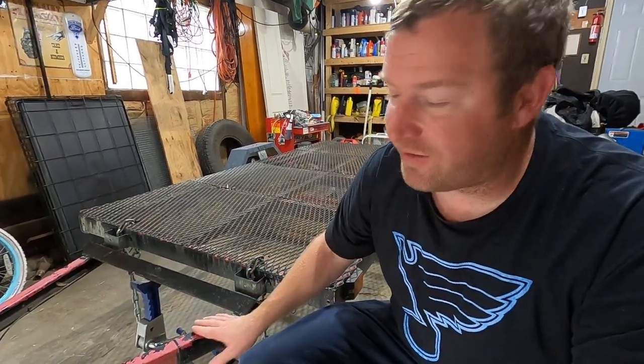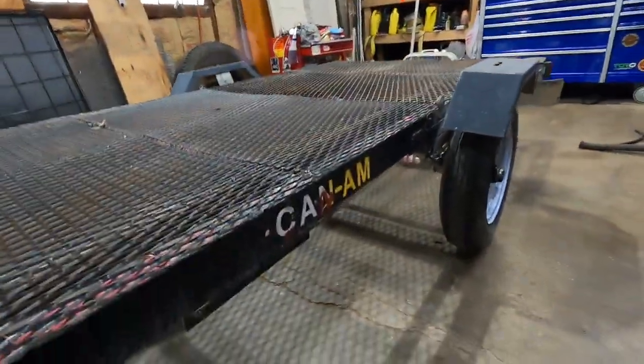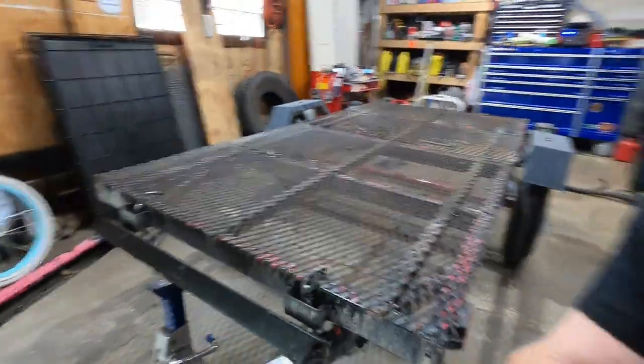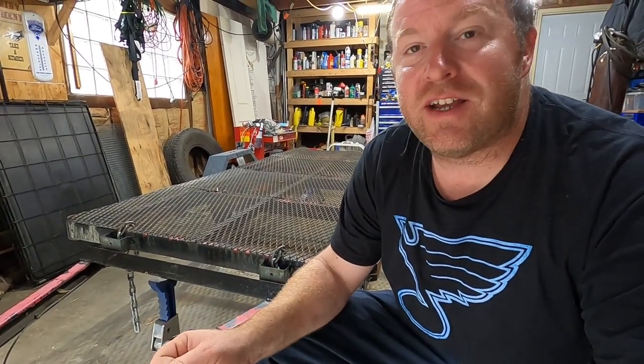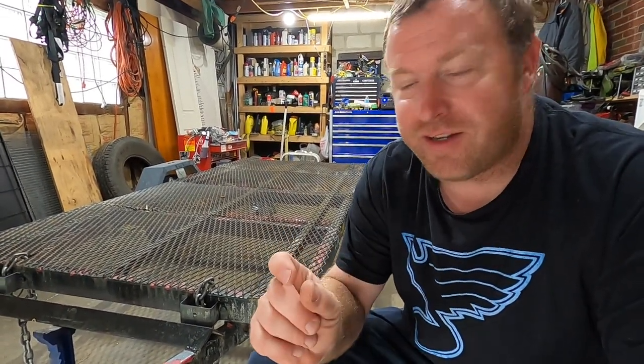I got the bright idea to sand it down and paint it with some black Rust-Oleum paint, and I put a little custom Can-Am logo on here — but that's all coming off. I've had this thing for about five years now and as you can see, that paint didn't stick either. It's been in the rain, it's been in the snow. The other thing I read about was the bearings — if you're going to get this trailer, pull the bearings off and re-grease them. I've seen more grease on a kid's toothbrush than they ship with this thing from Harbor Freight.